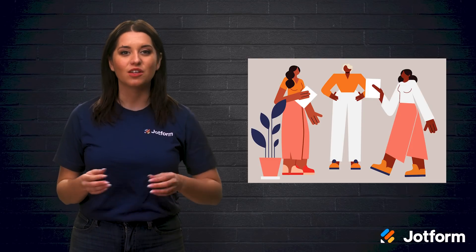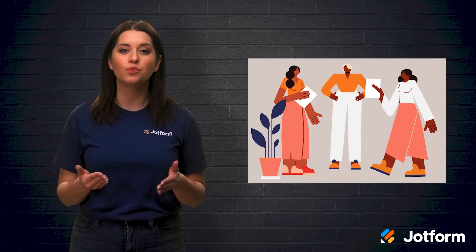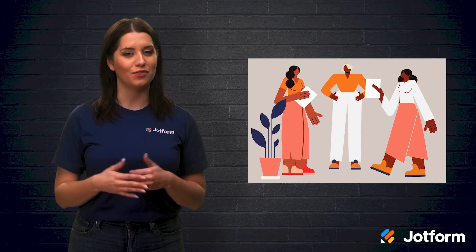Today, let's look at how to create a collaborative environment to improve your team's productivity and efficiency. But first, what are the benefits of collaborative workspaces?